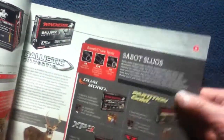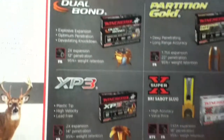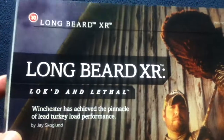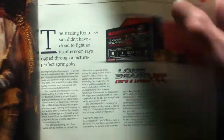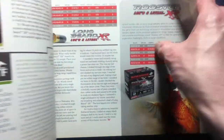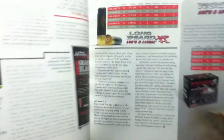Other new products shown include Sable Slugs, Ballistic Silver Tip, and Varmint X. The chapter on the Longbeard XR features photos and articles spanning several pages, making this a pretty descriptive advertising catalog in a different format.